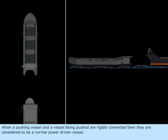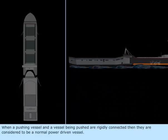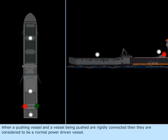When a pushing vessel and a vessel being pushed are rigidly connected, then they are considered to be a normal power-driven vessel.